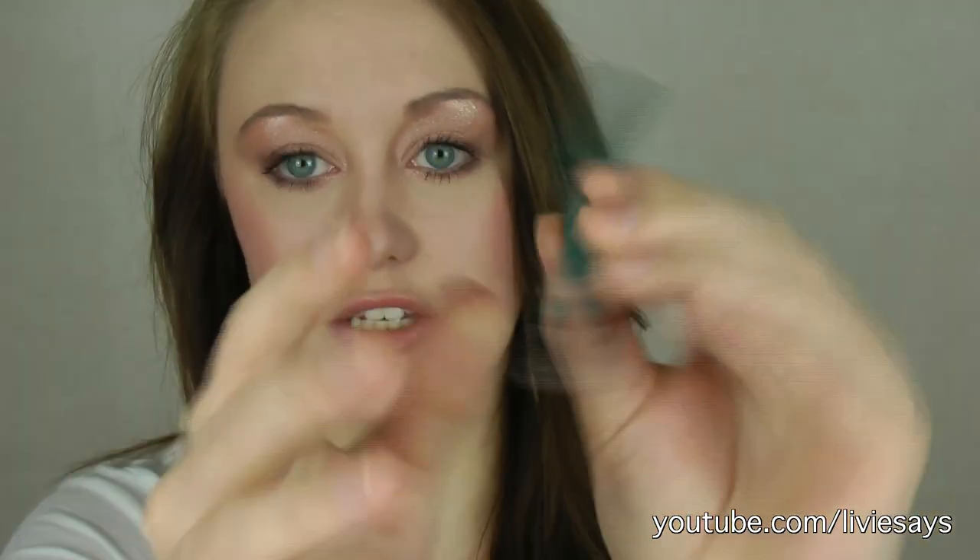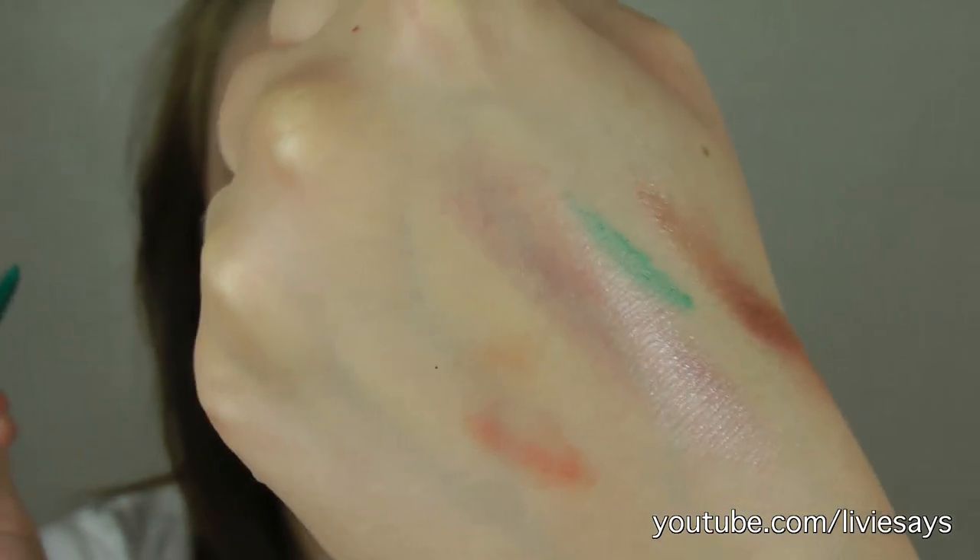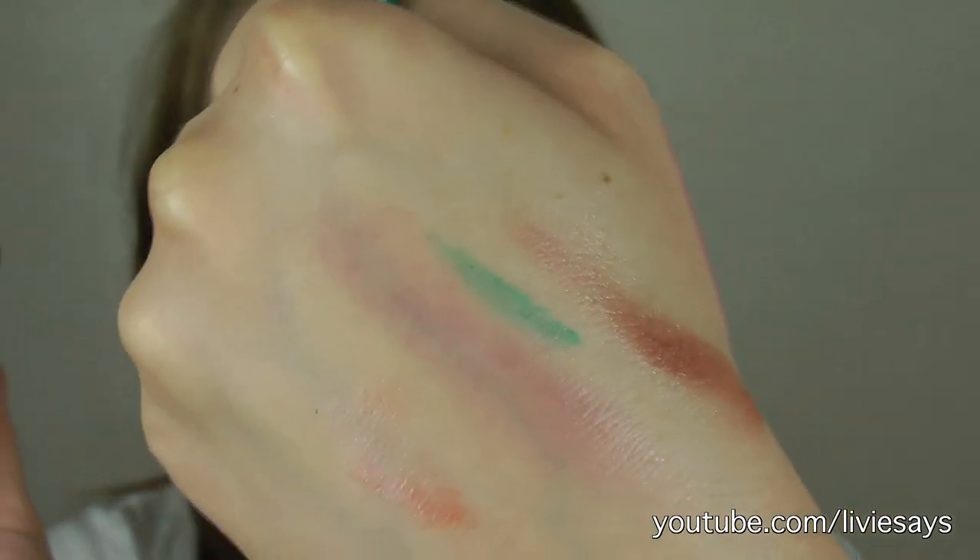She also sent me a Rimmel London Waterproof Eyeliner in 250 Emerald Sparkle. It's this gorgeous, stunning green. It really reminds me of the liner that Jojo is wearing in her new music video. I love wearing coloured liner under my eyes with regular liner on top. I was very happy with that.